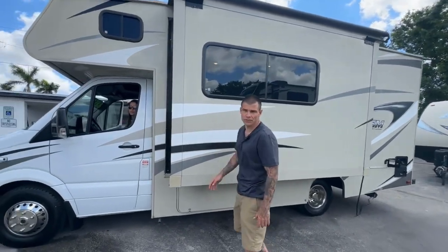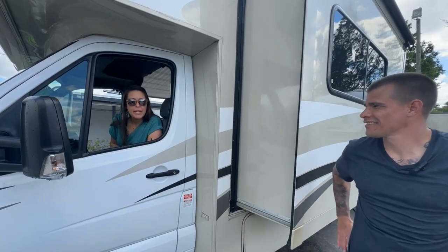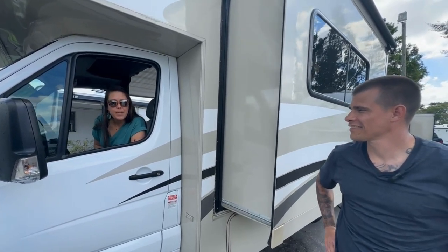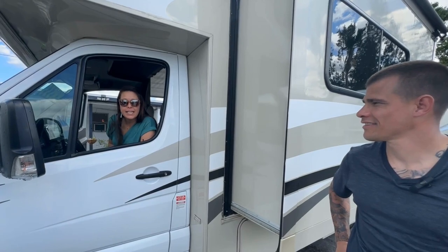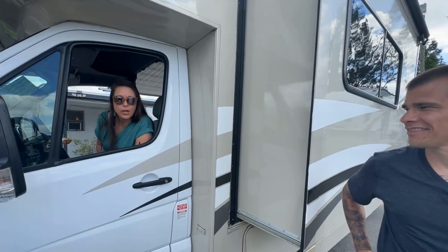This is a great unit you can drive around the world in. Thanks for stopping in today and looking at this 2018 Coachman Prism. We hope you guys come in and see us — if you want, you can check out our inventory at fortmyersautocell.com.